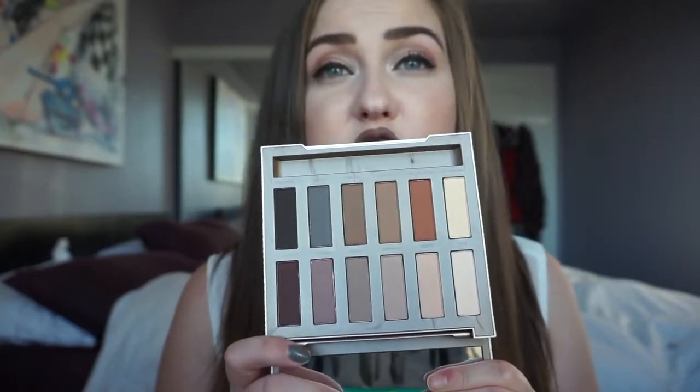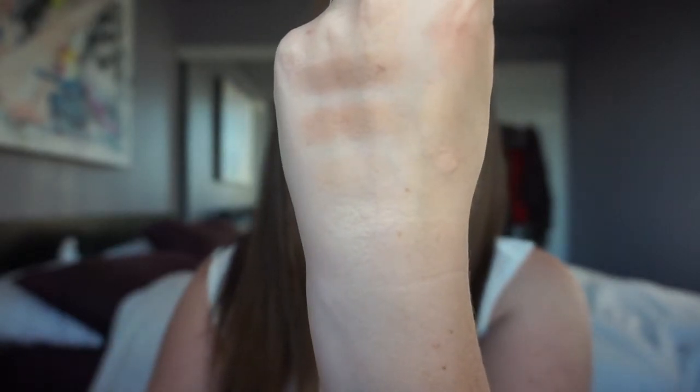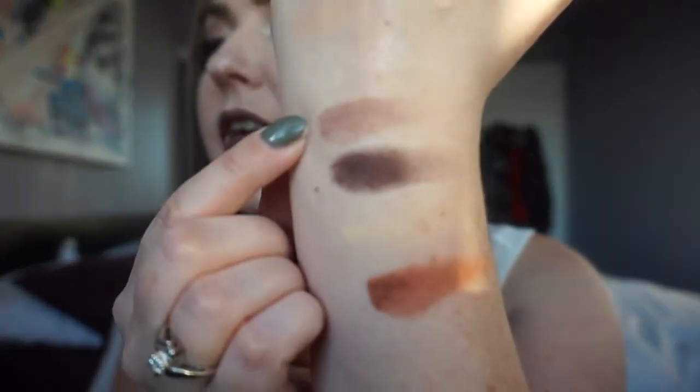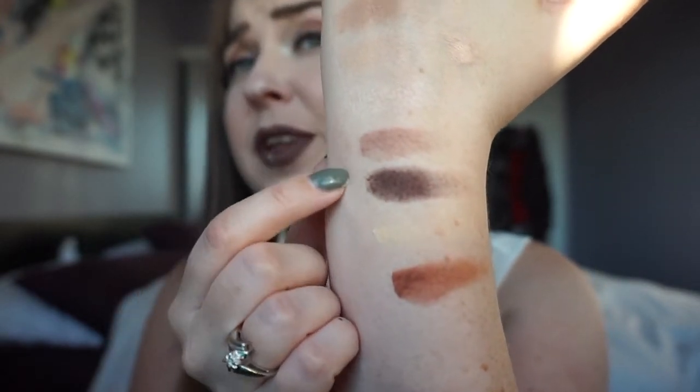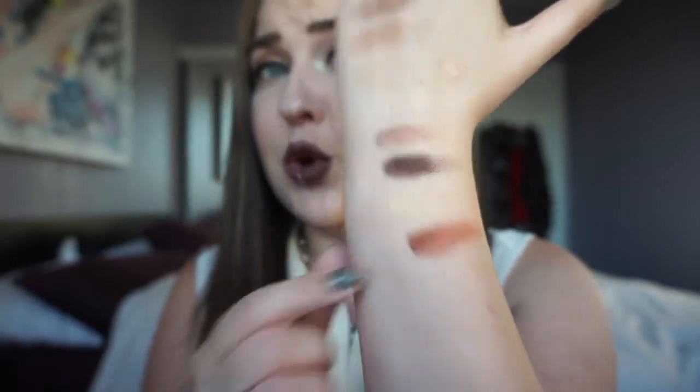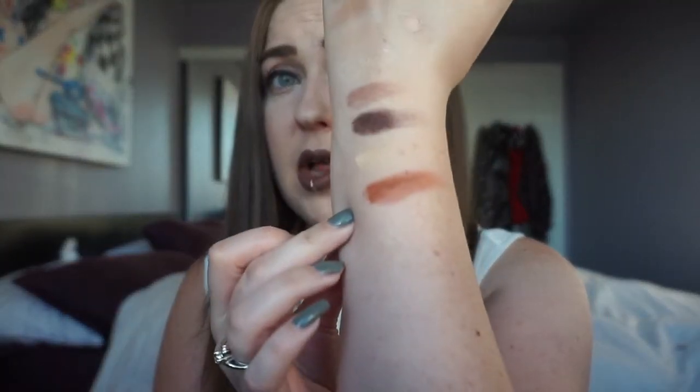It has a nice ginormous mirror, which is good, and it has 12 matte eyeshadows. I'll swatch them for you. On my hand here we've got Blow, Nude, Commando, and Tempted. Blow is a little bit shimmery — it's definitely not a matte, but it's definitely not a glitter or sparkle either. It's probably a satin finish as described by Urban Decay. To finish off the first row we have Instinct and Lethal — there are some really nice cool-toned colors. The first color in the second row, which also looks like a satin finish, is Pre-Game, and then we have Extra Bitter, which is a beautiful warm-toned brown. Anyone loving the Morphe 350 palette will be all over that.